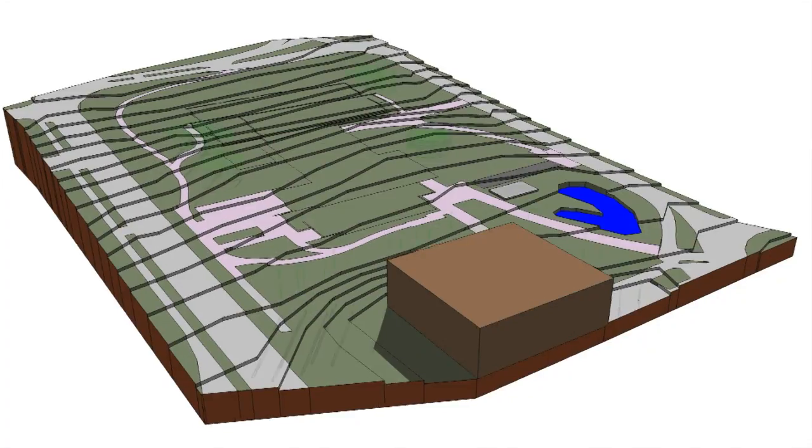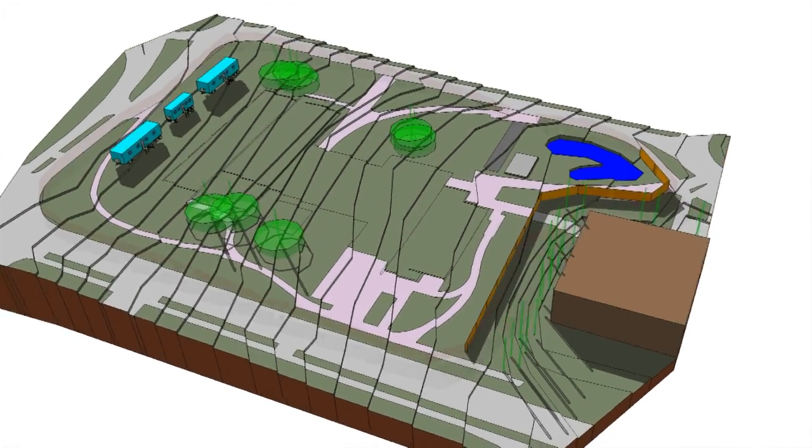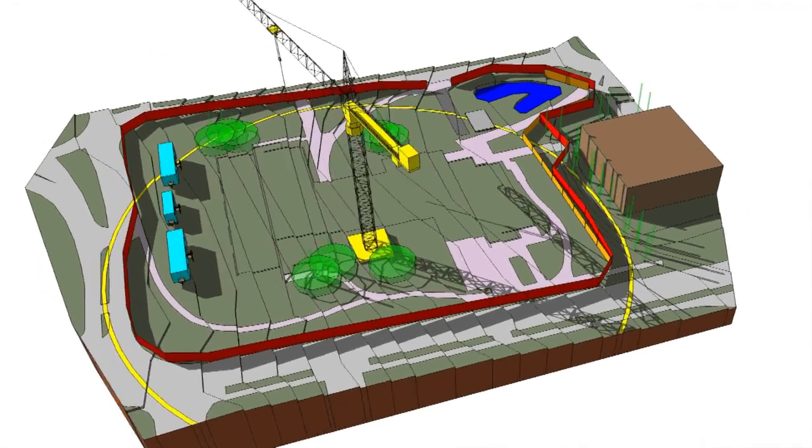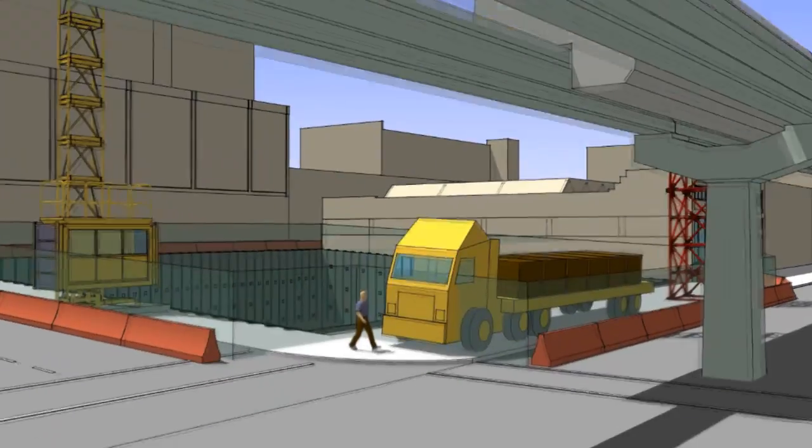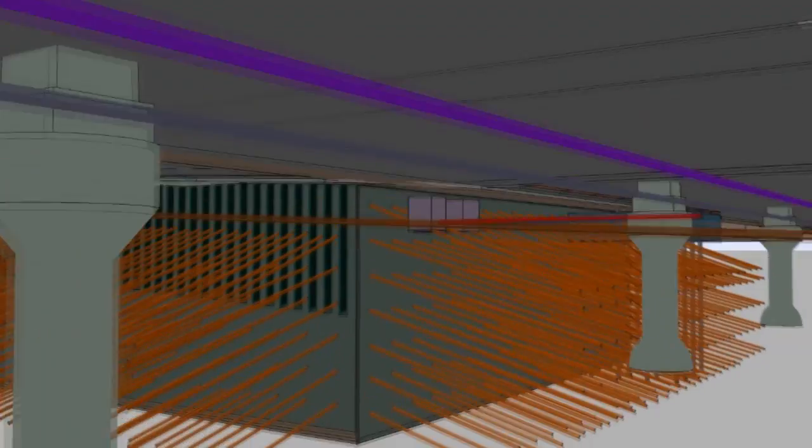Another key way we use SketchUp is in our site logistics planning. Every project we build has a lot of constraints on the project site, and we need to be able to communicate our plan — and those plans are dynamic, always changing. SketchUp is a great tool that allows us to take that plan and change it quickly. Having a site logistics plan built in SketchUp allows us to be very nimble.